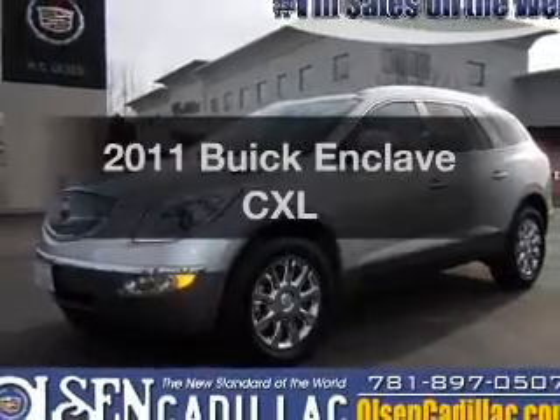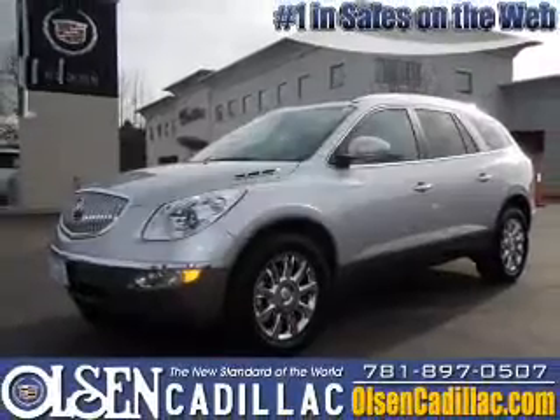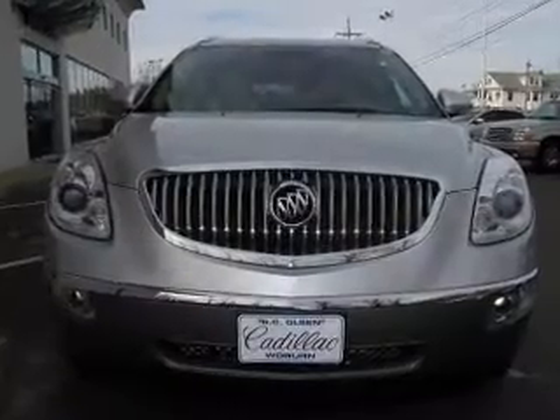Check out this 2011 Buick Enclave. If you're looking for a first-rate auto, this one could be yours today.